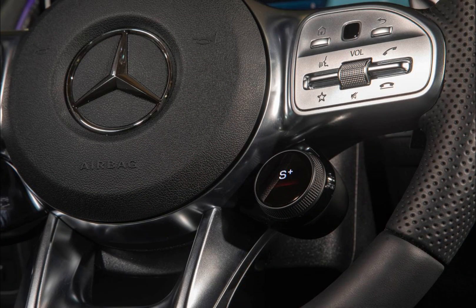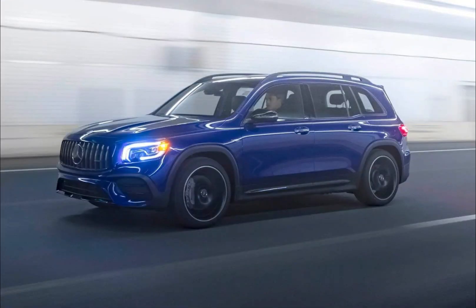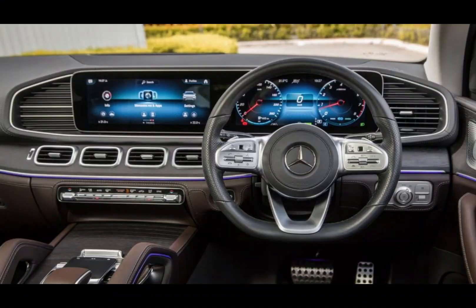The GLS 450 4Matic also features a sport mode, which adjusts the suspension and transmission for a more dynamic driving experience. This mode also tightens up the steering for sharper handling and increased responsiveness.